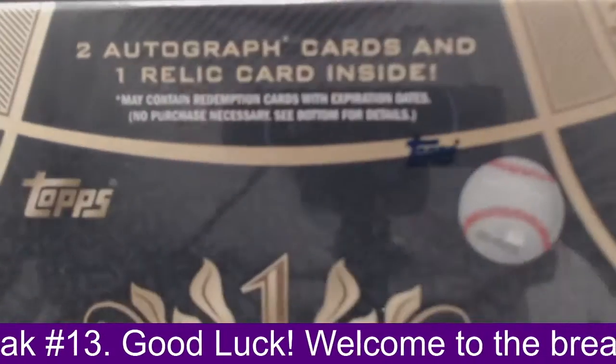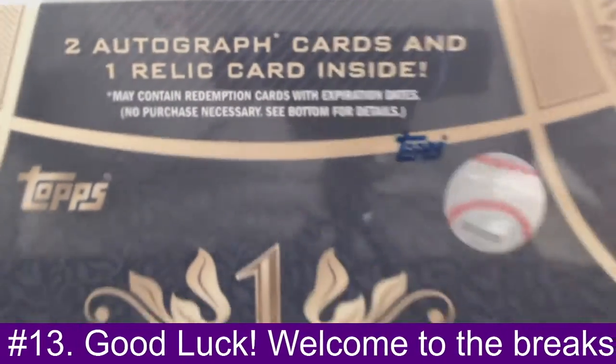This is our Hobby Box here. Inside we should have two autographs and a Relic Card.